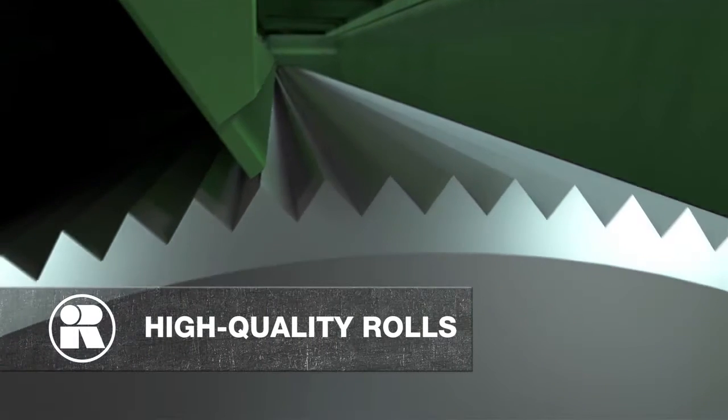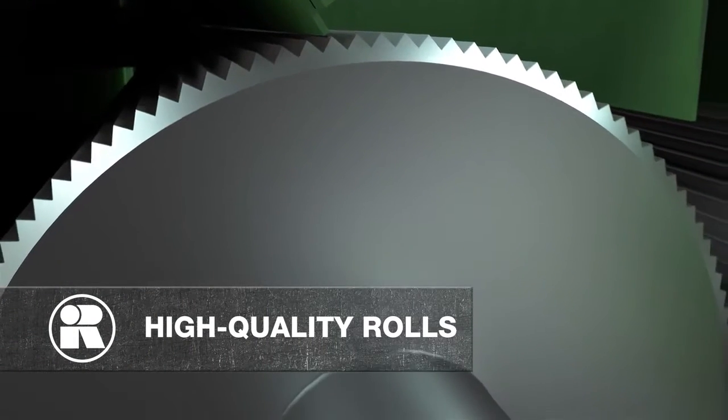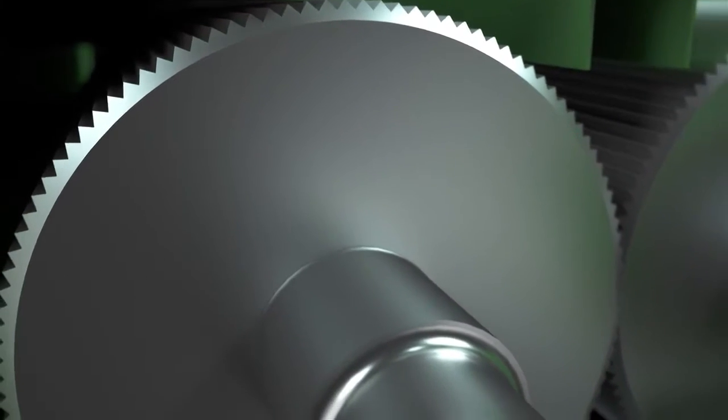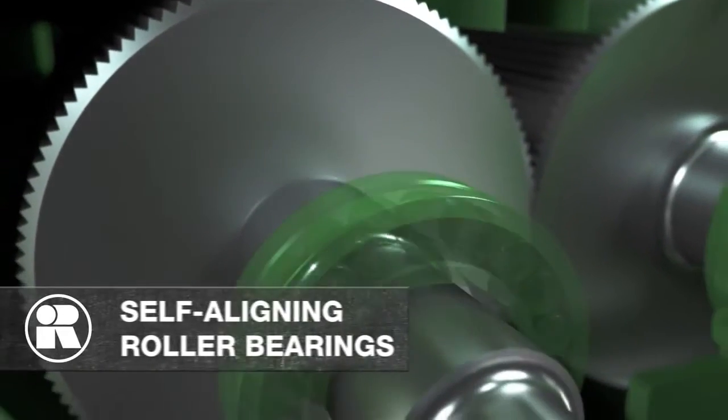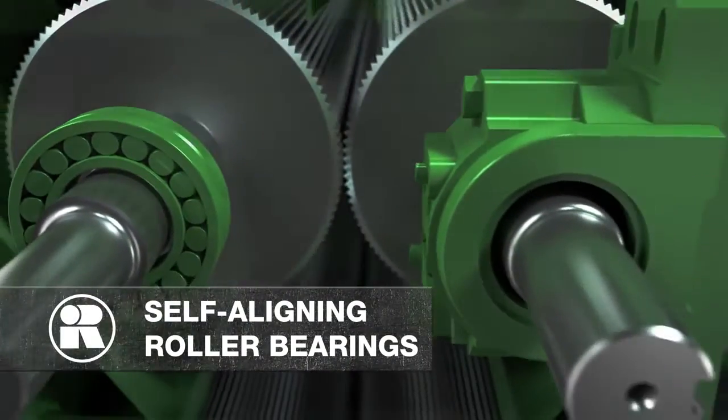Featuring high-quality, chilled iron rolls with large-diameter roll shafts made from superior strength alloy steel, the rolls are supported by spherical, self-aligning roller bearings designed to last the life of the rolls.